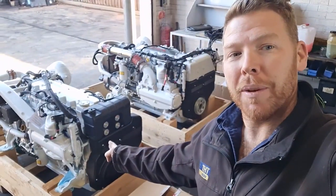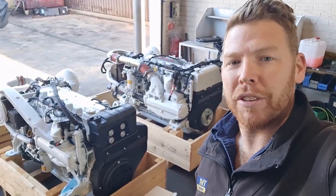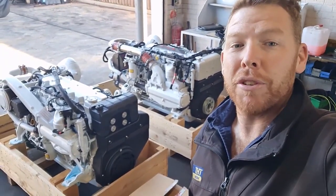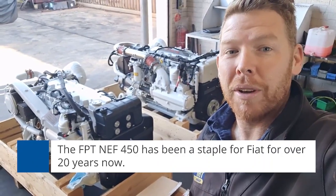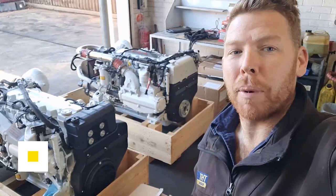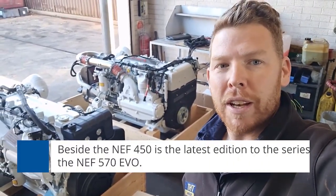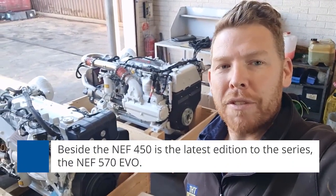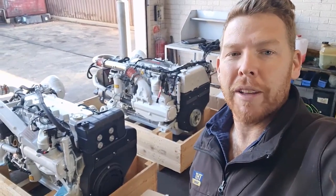The one closest to me here with the black front is the FPT Fiat Powertrain Technology NEF 450. This engine has been a staple for Fiat for over 20 years, since early 2000. The engine behind it is the latest addition to the fleet, which is the NEF 570 EVO. As it sounds, there is quite a difference in regards to the horsepower rating.